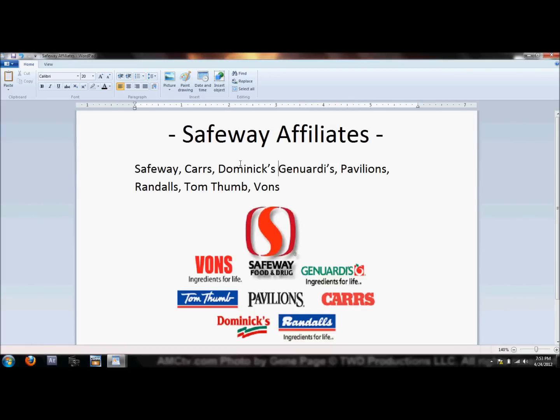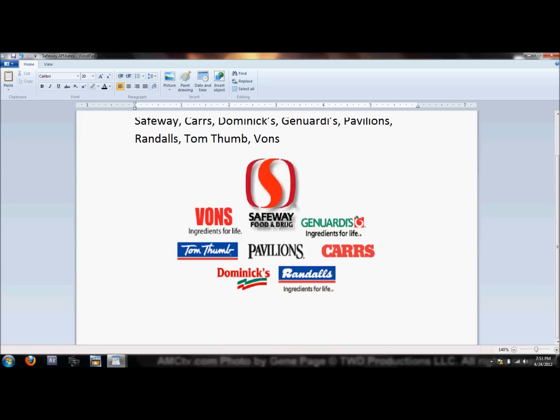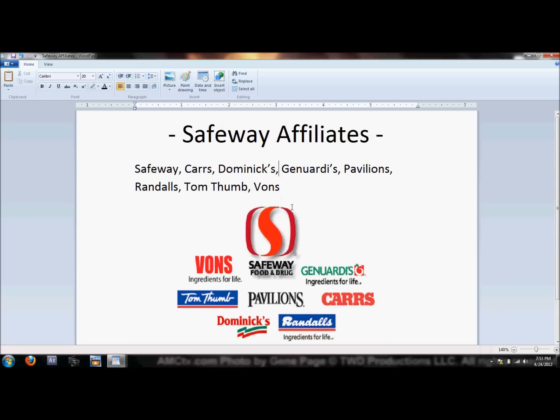Now let's talk about Safeway affiliates. Safeway has different names for the same stores depending on the region. Besides Safeway itself, the affiliates include Carr's, Dominick's, Genuardi's, Pavilions, Randall's, Tom Thumb, and Vons. Each one of these is a Safeway affiliate, so when I say Safeway in my videos, I'm referring to pretty much all of these stores.